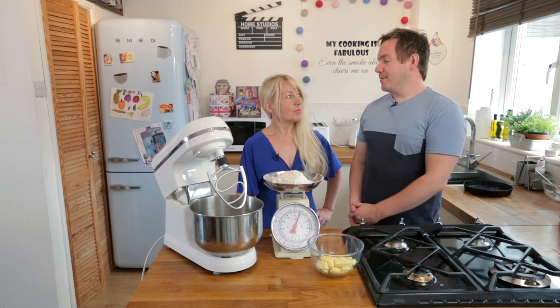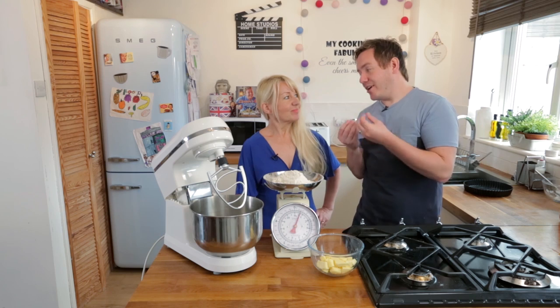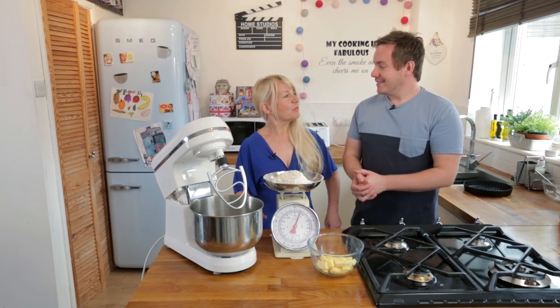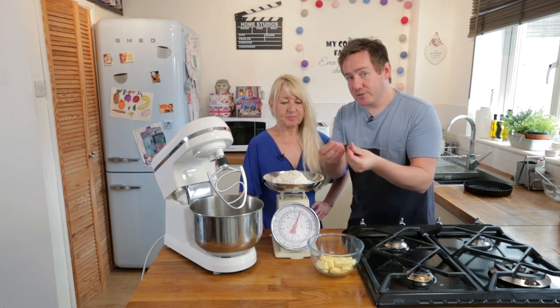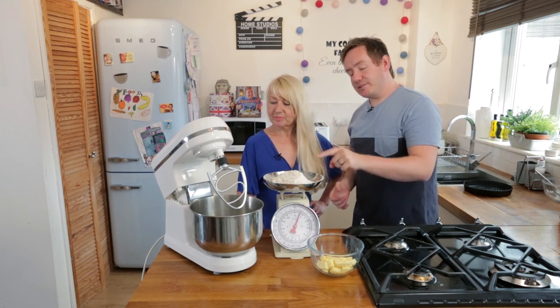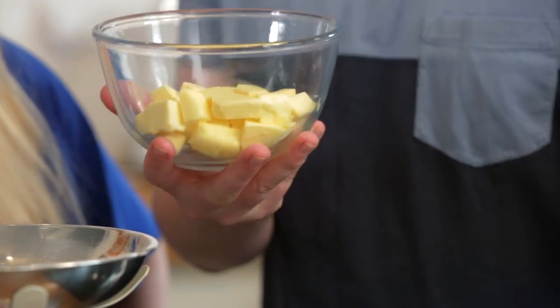To make shortcrust pastry, my mum used to do the old school method — getting the flour and rubbing the butter between your fingers. I personally find that a little bit niggly, though she quite enjoyed feeling the texture. You can do that — there's a choice. The other way is to use a stand mixer: add 300g of plain flour and cold cubed butter into there.